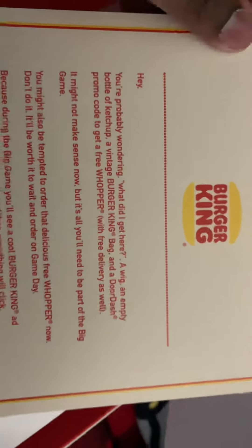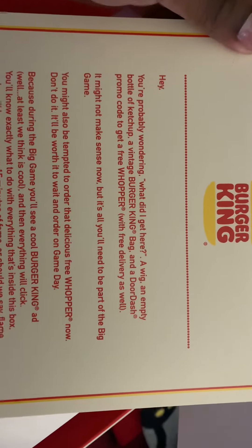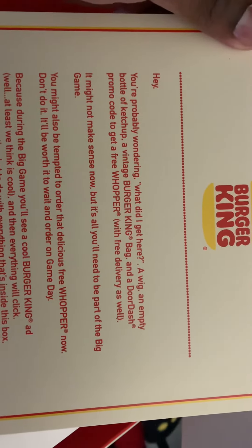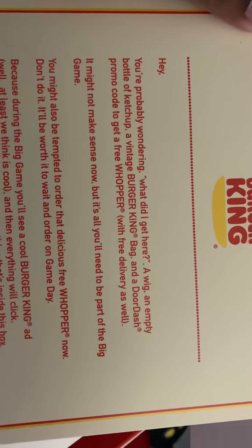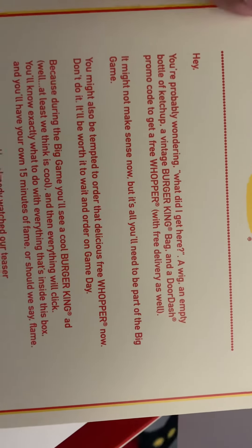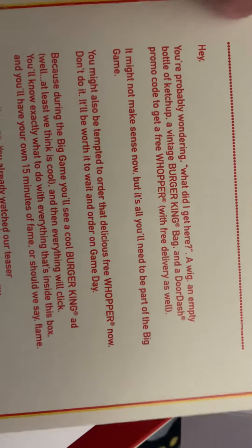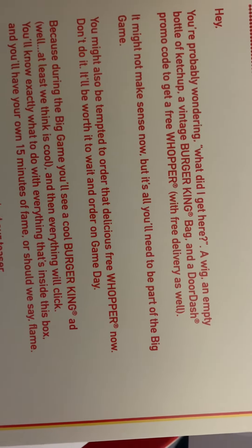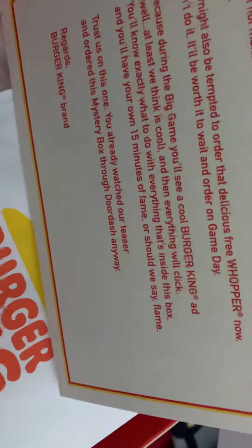Let's see what this says here. Hey, you're probably wondering what did I get here? A wig, an empty bottle of ketchup, a vintage Burger King bag, and a DoorDash promo code to get a free Whopper with free delivery as well. It might not make sense now, but it is all you need to be part of the big game. I'll read the rest of that later.